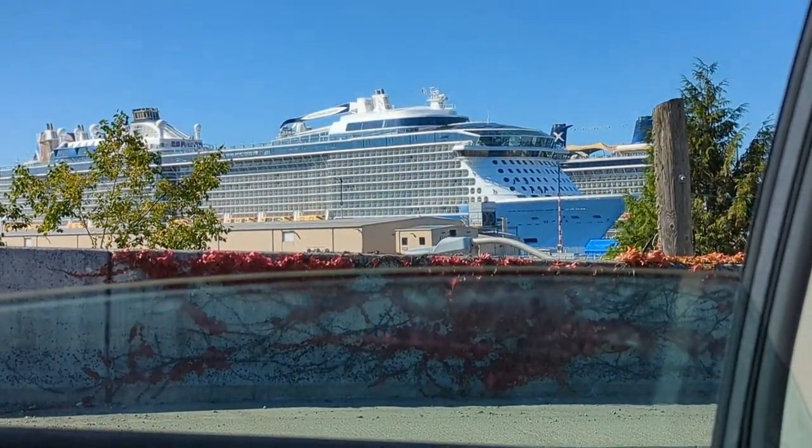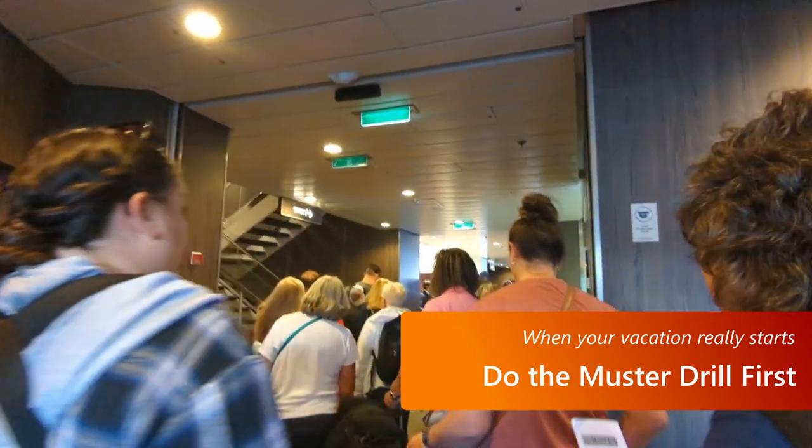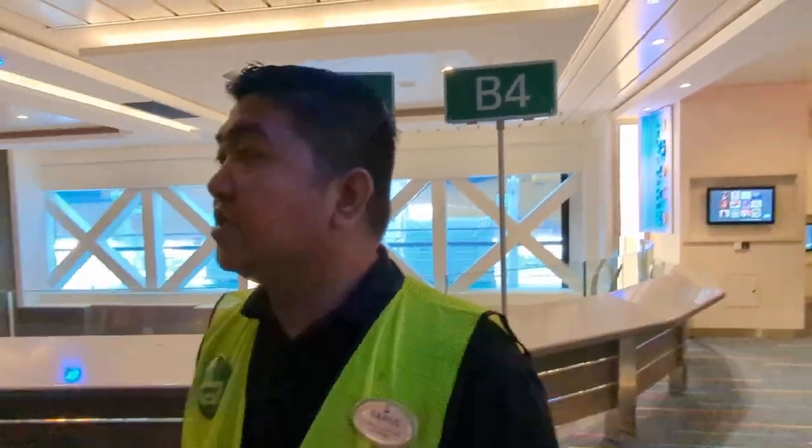When you first get on the ship, you'll want to do the muster drill pretty quickly. I know there are a lot of people, but it'll be a lot less stressful if you go and do this before you do anything else.